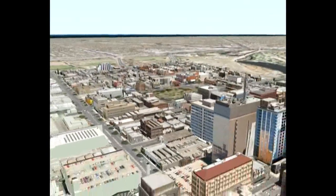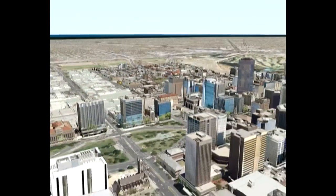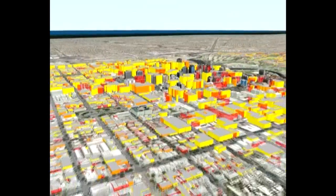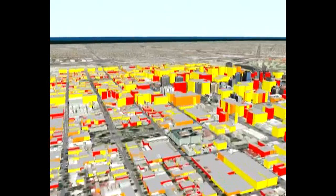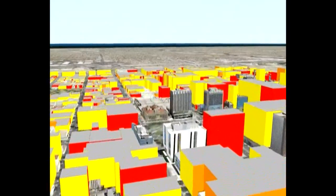Sites such as these can be redeveloped over the next 30 years to enable the targets in the draft 30-year plan for Greater Adelaide to be met. These draft targets envisage an additional 43,000 workers and an additional 16,300 residents over the next 30 years in the city.